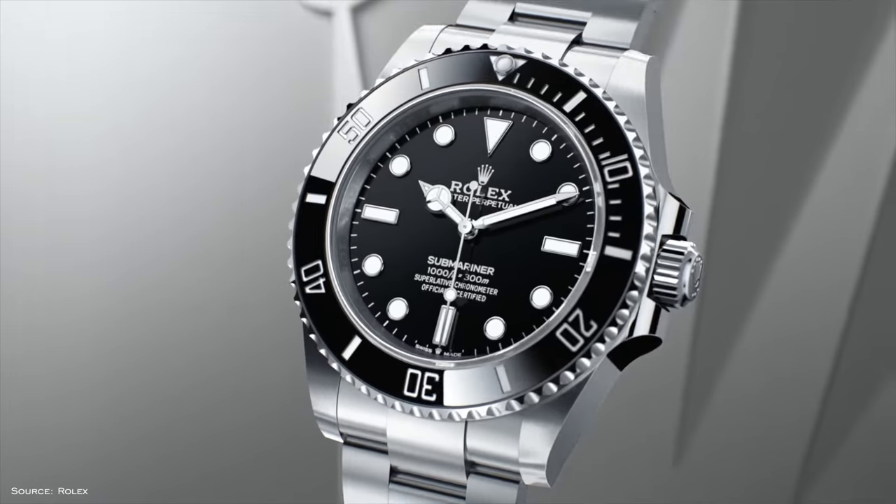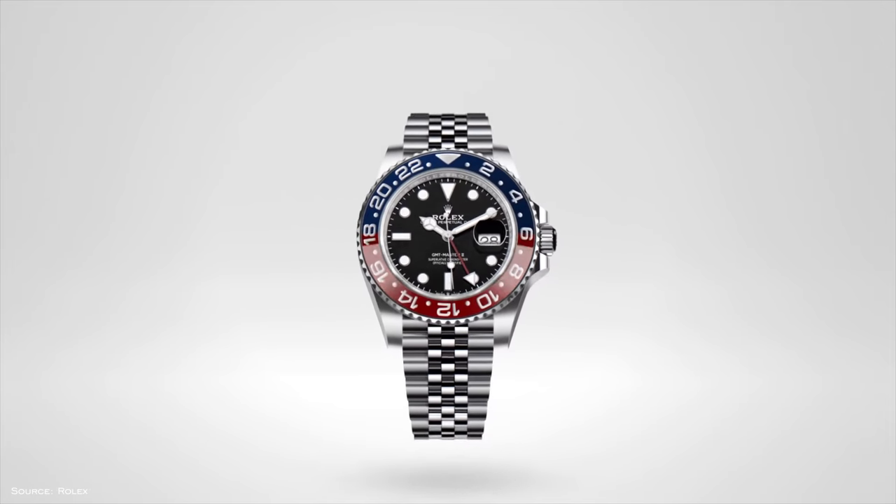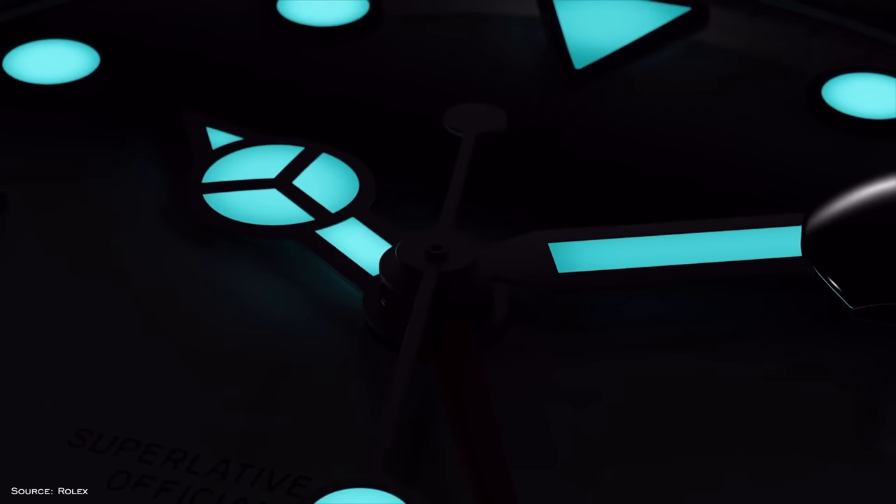Next up we have Rolex. I know some people will say how could you include Rolex in a video like this, but I'm looking at a disparity between the most popular model and something that's maybe not as popular. Rolex has a wide spectrum of collections and the popularity of some versus others is drastically different. At the popular end you have the Submariner, Daytona, Datejust, and GMT Master II. At the less popular end you have the Cellini, but I want to go towards a sports collection. Looking at either the Milgauss or the Explorer II, the Explorer II wins out — it's probably one of my favorite collections from Rolex.